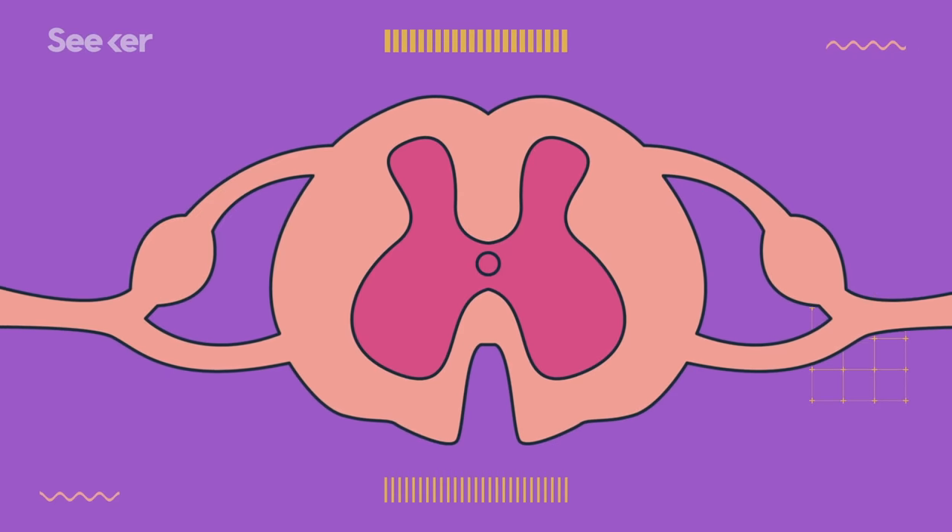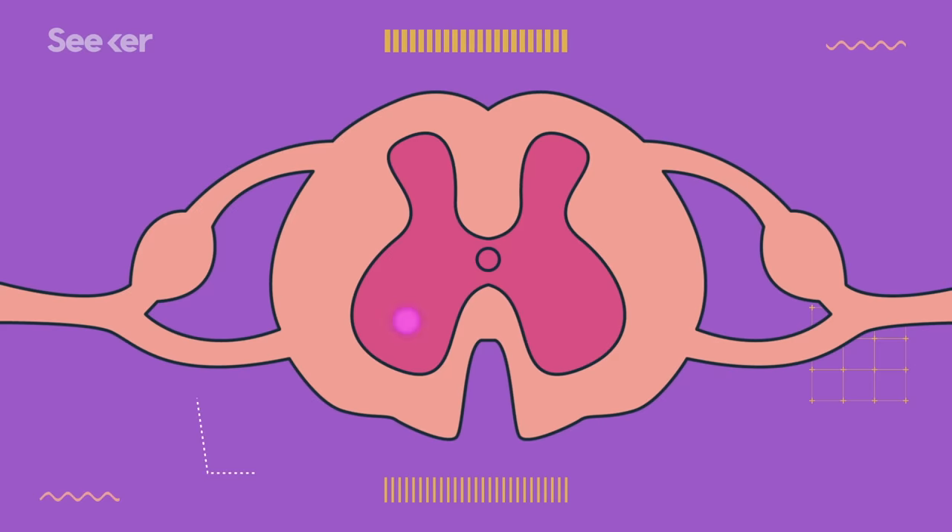On the spinal cord, you'll notice two little nerve roots. The one in front, or the ventral root, sends down motor messages from the brain, while the dorsal root in the back sends up sensory information to the brain. There's nothing special about dorsal or ventral, by the way — those terms just mean back and front, respectively. But yes, it's the same dorsal as in dorsal fin — a little animal anatomy connection for you.